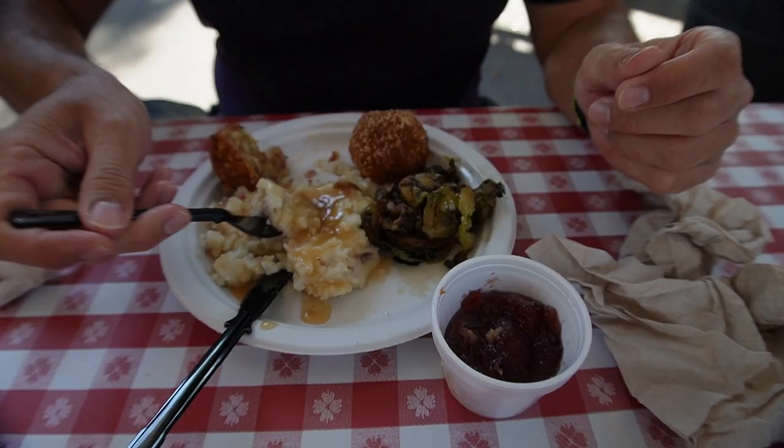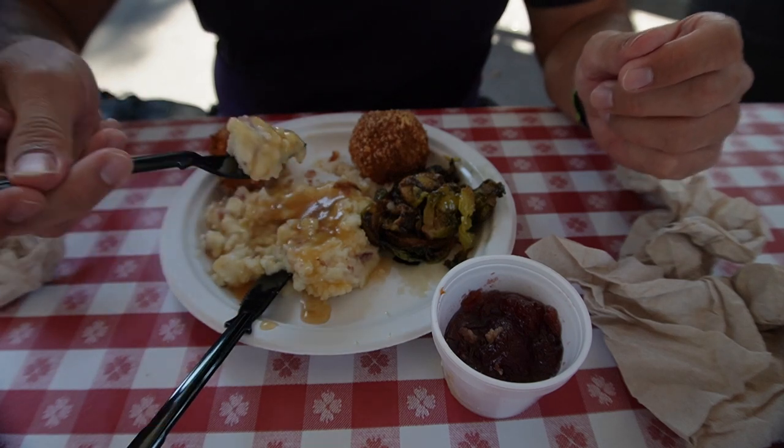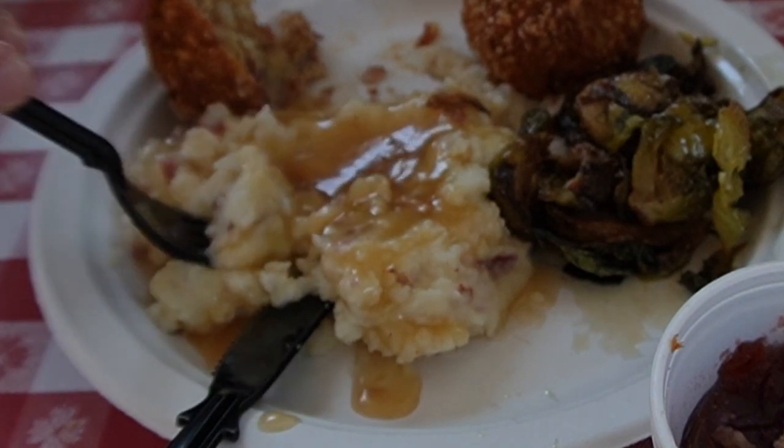Next up we have the mashed potatoes and gravy. Those are really good, very smooth. I guess they're the red potatoes, and it's not like they're blended up to be really smooth and creamy — they have some lumps in them where you can taste some of the potato, which is really good. I like it like that. I don't like it too smooth. The gravy is really good, it's not too salty. Very good, very tasty.